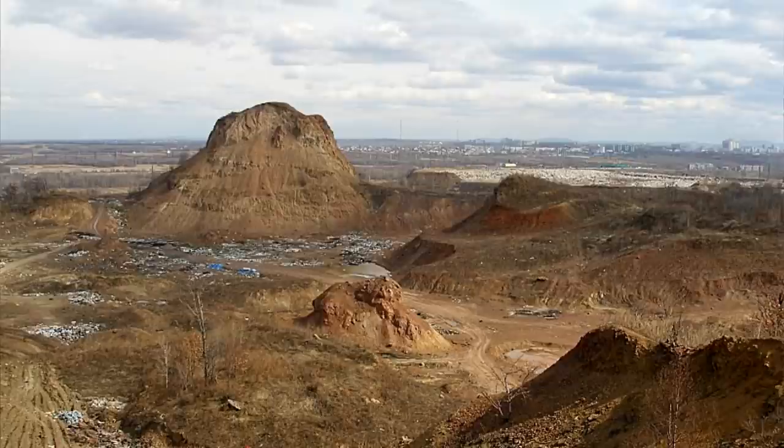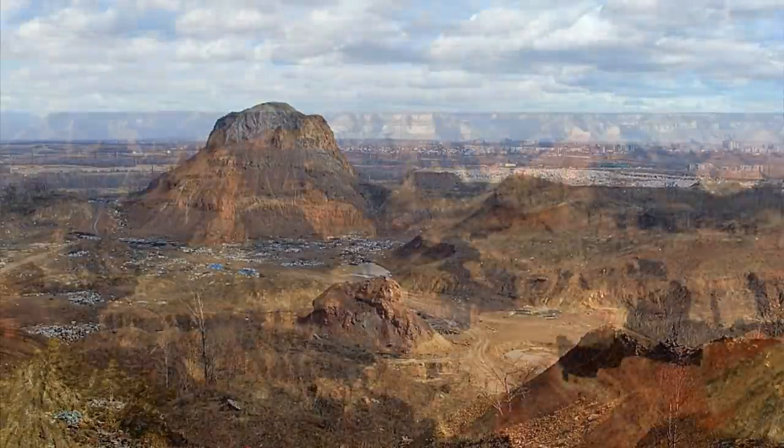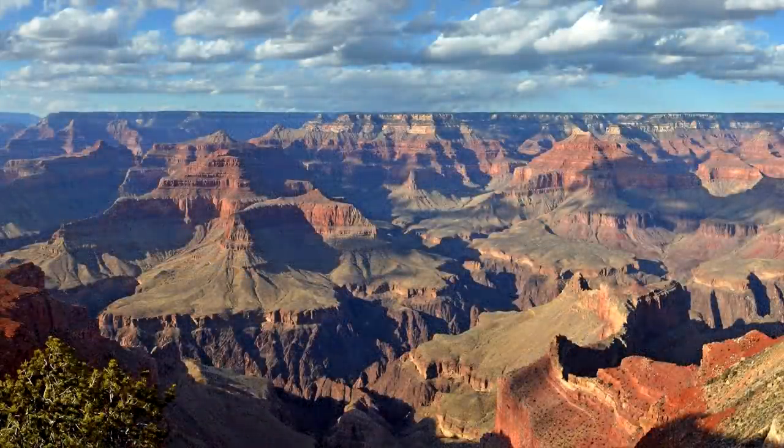Hi guys, my name is Natasha. I live in Russia in the city of Khabarovsk, and welcome to my new video! Recently my friend told me that in our city there is a hill that looks like the famous Grand Canyon in the United States. We decided to go there and see that place, so in this video I will be showing you our Russian version of the Grand Canyon and also discussing the concept of hiking in Russia. So let's go!